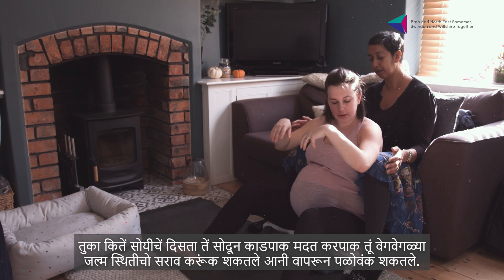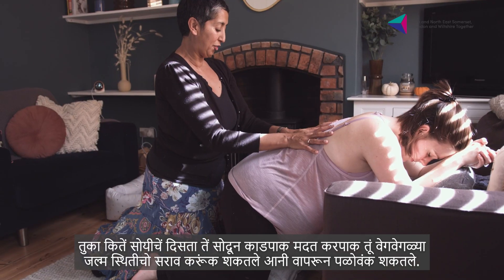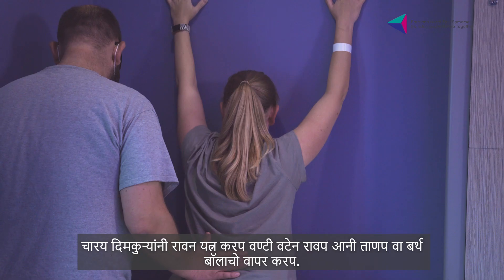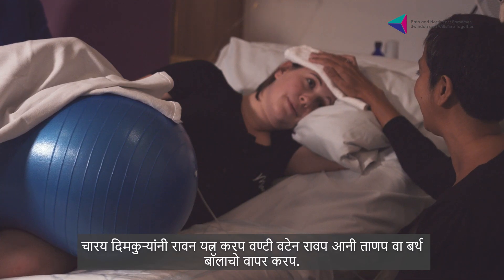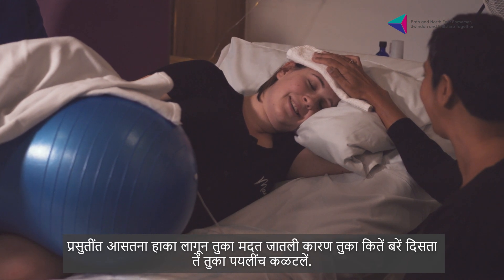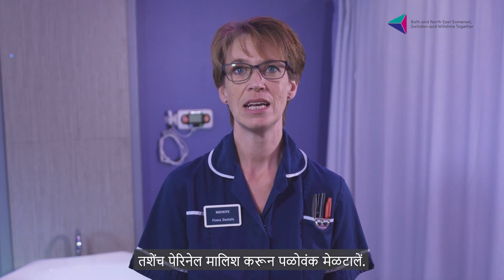You could practice and try out different birth positions to help you figure out what feels comfortable. Try kneeling on all fours, leaning against a wall and stretching, or using a birth ball. This will help you when you are in labour because you already know what feels good for you. You could also try perineal massage.